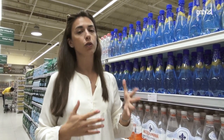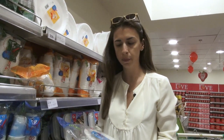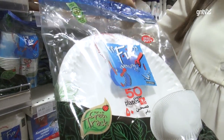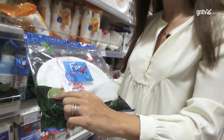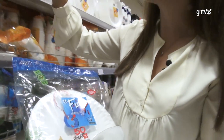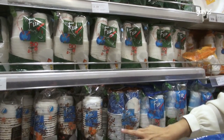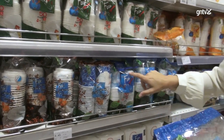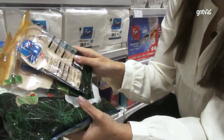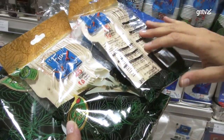Many times we need to buy single-use items, and definitely some of them are plates, glasses, and cutlery. You have here a seal — a green track — and along the shelves you will always find the greener option. As you can see, we have the plastic ones but if you come a bit below you will find the seal that shows you the paper option. The same thing is valid for the cutlery, and the nice thing about these is that they're made out of bamboo and wood.